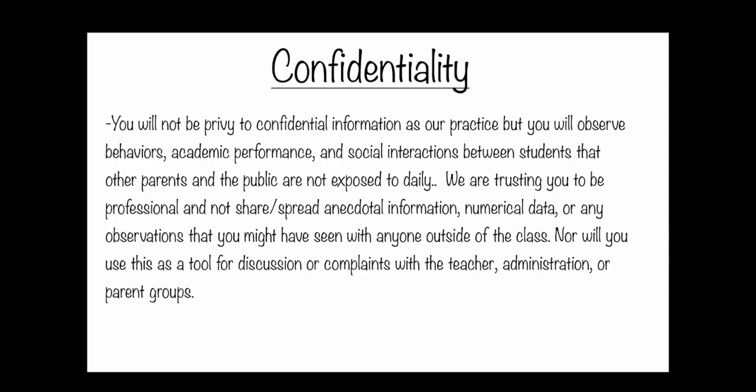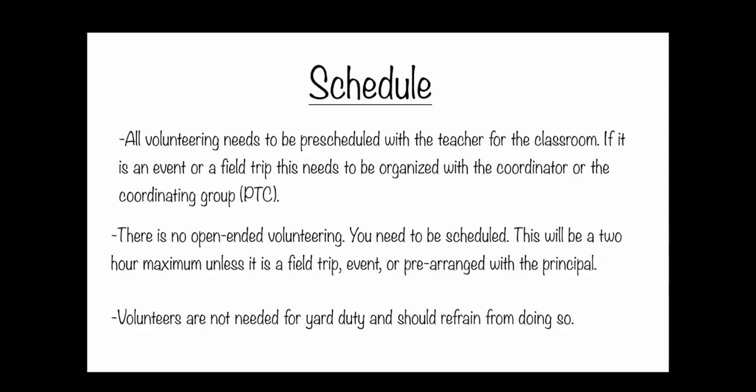Confidentiality is a main big thing to consider when you're volunteering. You will not be privy to individual data on students or information that you are not qualified or cleared to see. However, by nature of being in a class or being at the school, you'll be observing things that are confidential in nature, considering that you will be around other people's children. We expect all volunteers to keep what happens at school — things like kids' performance and behavior — confidential. You can always go to the teacher or administration, but do not talk about those things in the community.